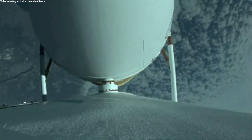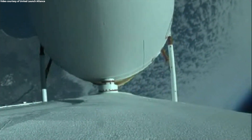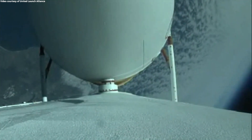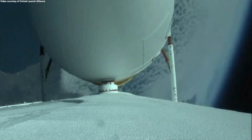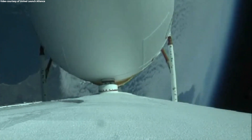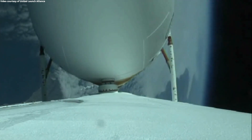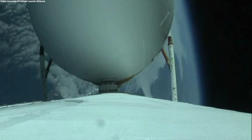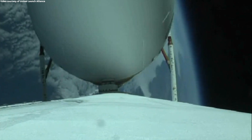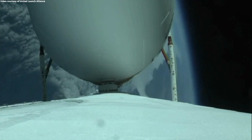Delta IV has gone to closed-loop guidance. Vehicle body rates are as expected. Three minutes remaining in the booster phase of flight. Delta IV's full rocket weighs now just one half of what it did at launch, burning propellants at a rate of almost 5,000 pounds per second.